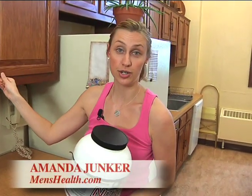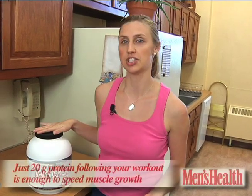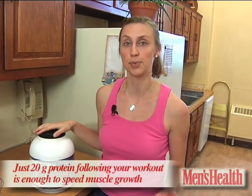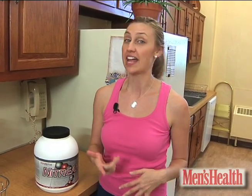If you're running out of protein powder too quickly, you may want to cut back on how much you're using. Canadian researchers found that just 20 grams of protein following your workout is enough to speed muscle growth. More protein didn't do any harm, but it didn't provide any further benefit to participants' muscles either.